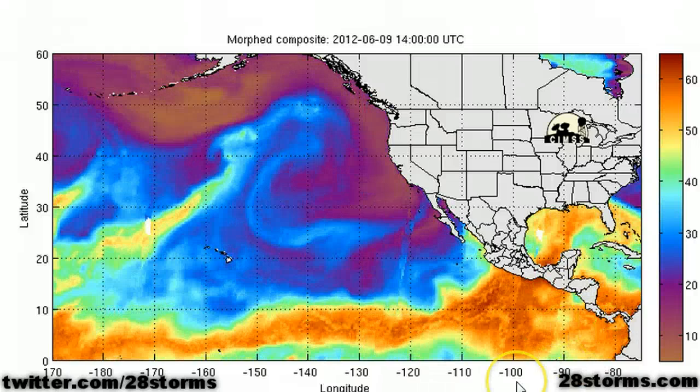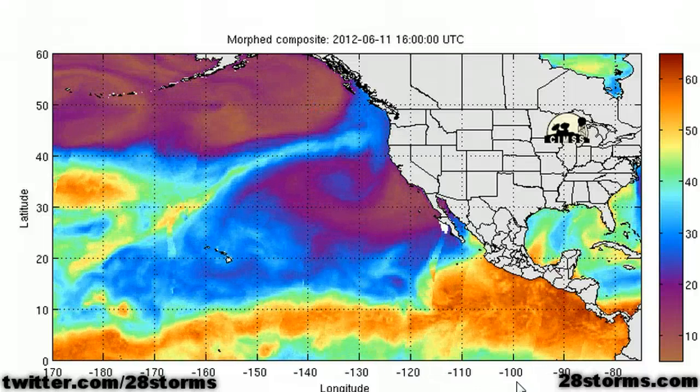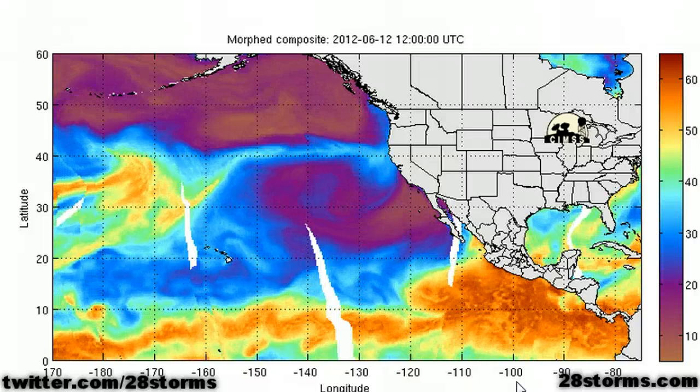But here comes the new one exiting the coast of Costa Rica, and this will be the main show as we go toward the second half of the week, and potentially even into the weekend.